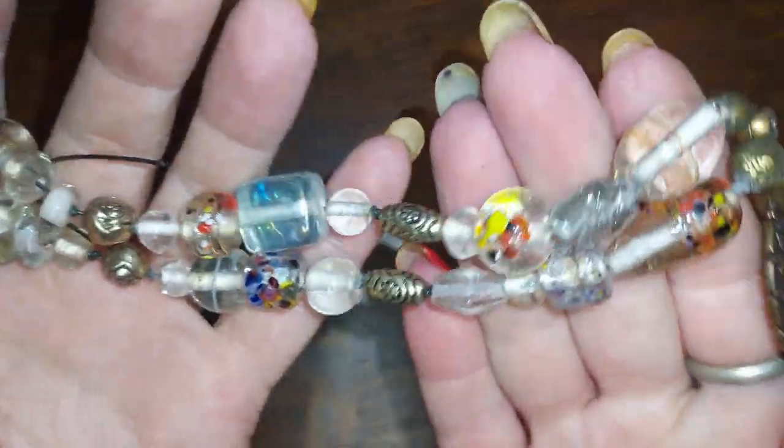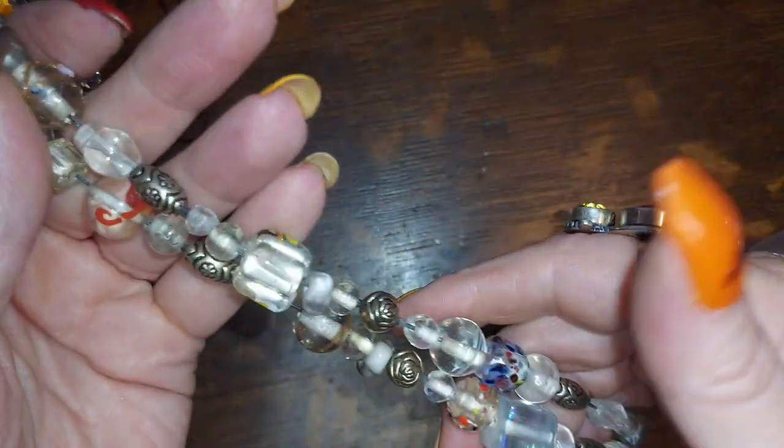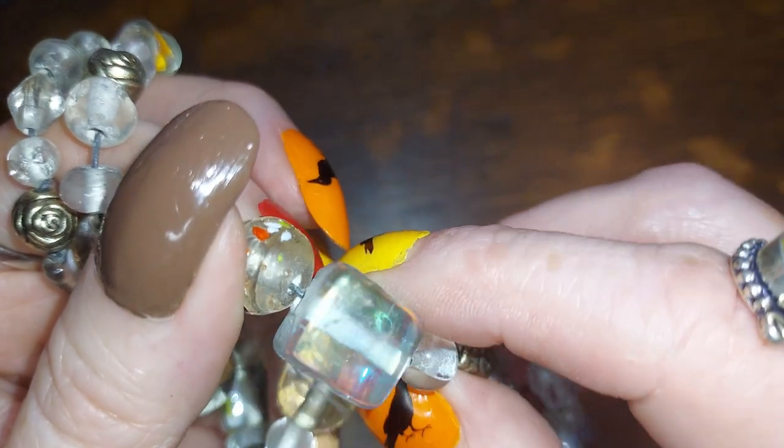This is a hand-done one — somebody threw a bunch of clear beads and brass, and this is Japanese clover, but it's got some nice beads on it. My favorite one is a big cube bead with an AB wash on it that's really neat. We'll do that for three — they're all glass, so that's cool.